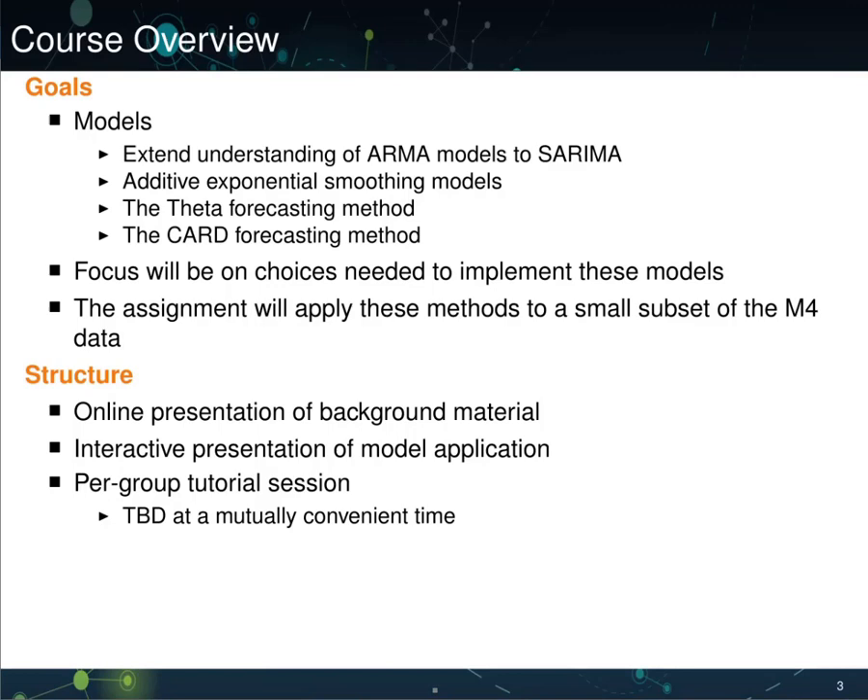The goals of the course are to introduce a subset of models that were used in the competition. First, we'll extend our understanding of ARMA models to a broader class known as SARIMA — Seasonal Autoregressive Integrated Moving Average. This class of models integrates time trends, seasonal dummies, seasonal autoregressive and moving average components, as well as differencing into a unified framework.